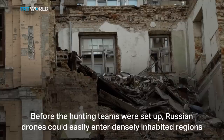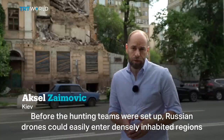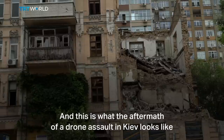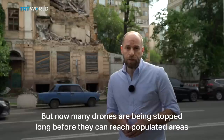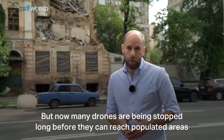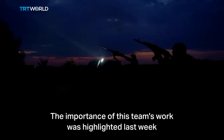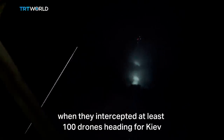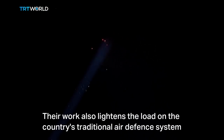Before the hunting teams were set up, Russian fire drones could easily enter densely inhabited regions, resulting in serious damage and civilian casualties. And this is what a drone assault in Kyiv center looks like. But now, many drones are being stopped long before they can reach populous areas. The importance of this team's work was highlighted last week when they intercepted at least 100 drones heading for Kyiv. Their work also lightens the load on the country's traditional air defense system.